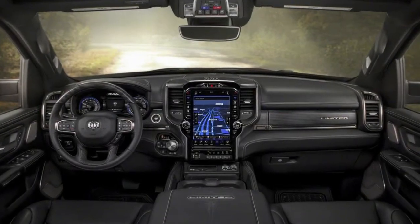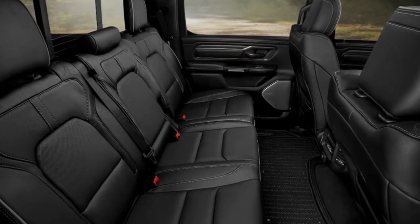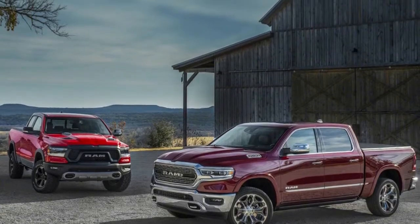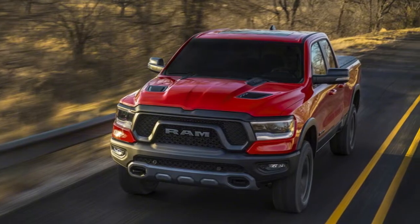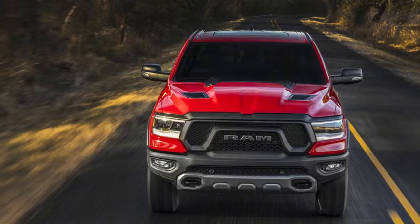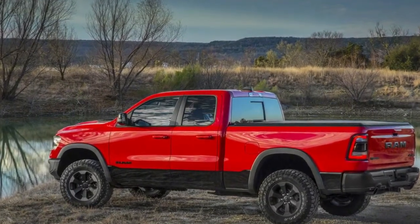Tow hooks are lower and further apart than before, while the parking sensors have been cleanly integrated into the design. Like the headlights, the taillights are an evolution of the current shape, with both halogen and LED units available. The full-width steel rear bumper can be had in either chrome or body color. As for paint, there are 12 colors in total with three two-tone variations. There are also 16 new six-lug wheel designs to choose from, ranging from 18 to 22 inches.